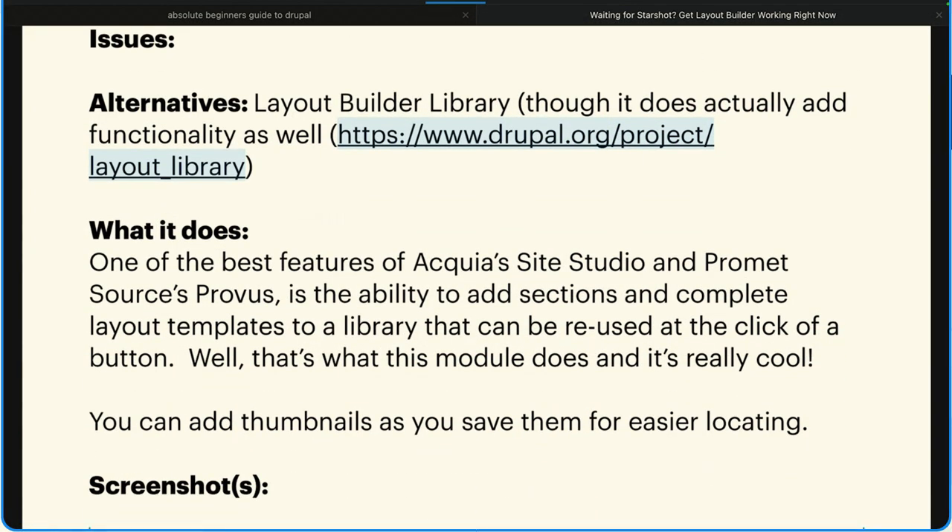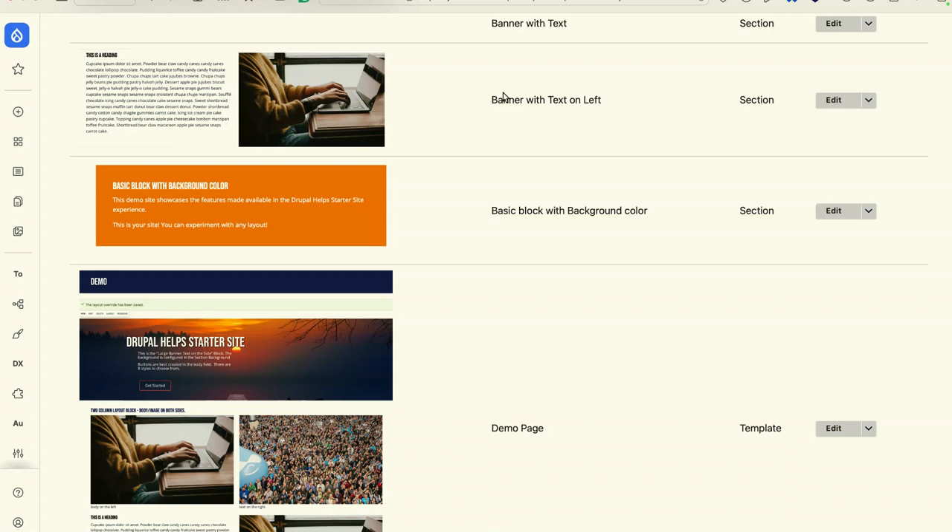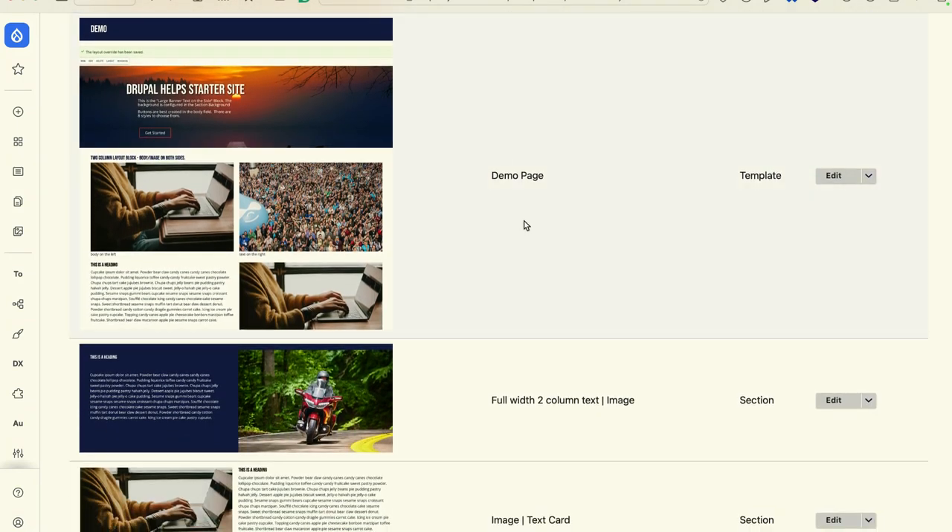You can manage these — if we go back to Content, here's your Layout Builder Library. Under Content > Layout Builder Library, here are all the sections I've saved. Not only sections — entire pages. Your marketing team has developed a layout they like for marketing, you can save the whole page, import it in one step, go update the blocks, and it saves all kinds of time. That's Layout Builder Library.